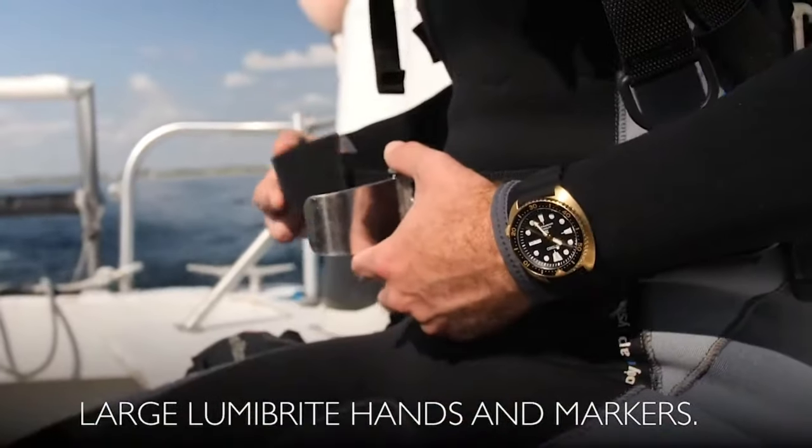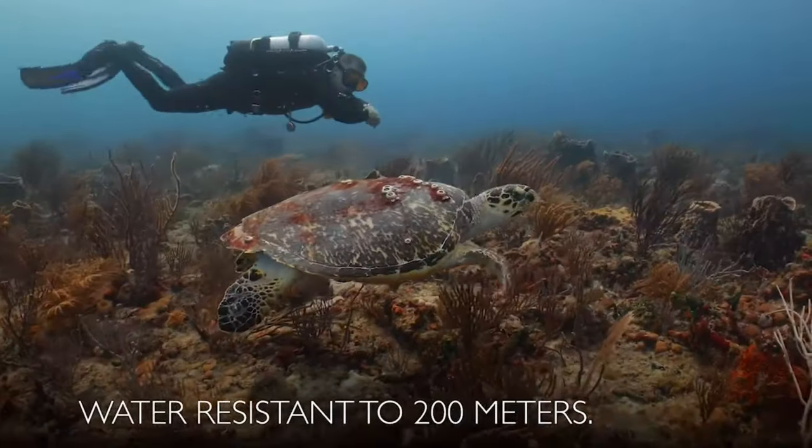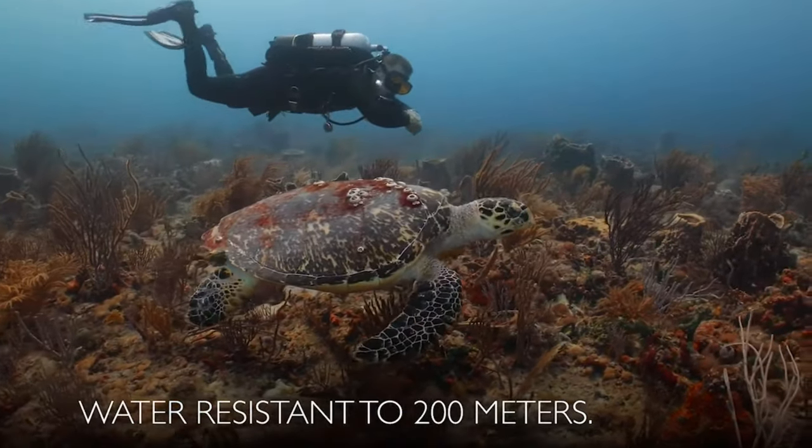Suitable for high-impact water sports and scuba diving at depths not requiring mixed gas. Item weight: 3.8 ounces.